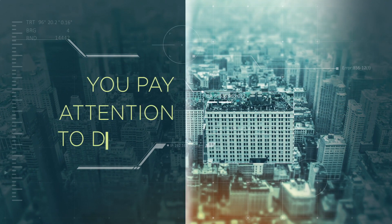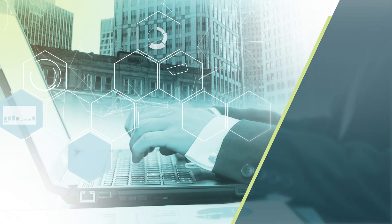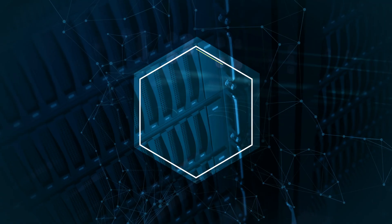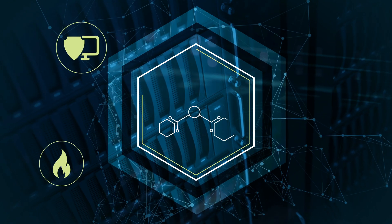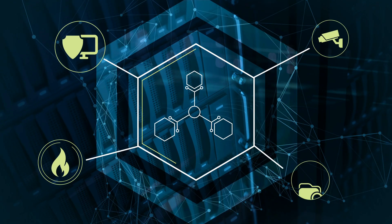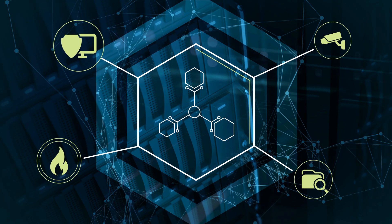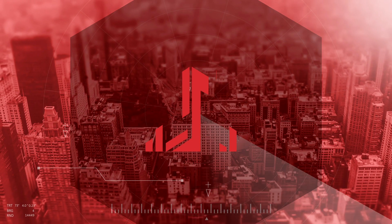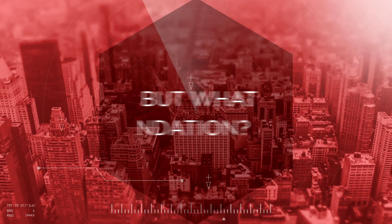You pay attention to details. You hire the most elite network architects to ensure your network is safe. They install next-generation firewalls, intrusion prevention systems, compliance tools, and analytics on your network. Your defensive architecture is sound, but what about its foundation?